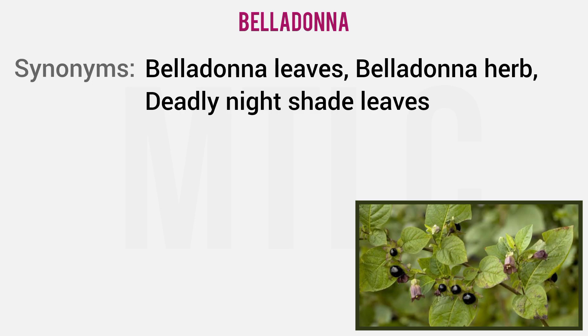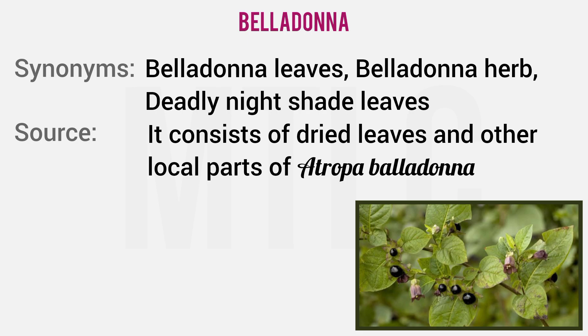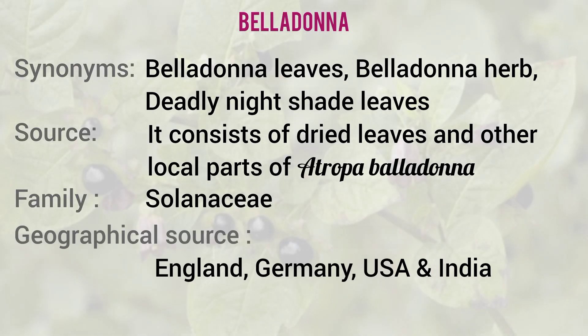Belladonna is a very important drug, also known as Deadly Nightshade. The source is dried leaves and other aerial parts of Atropa belladonna, belonging to the family Solanaceae. Geographically, it is found in England, Germany, USA, and India.